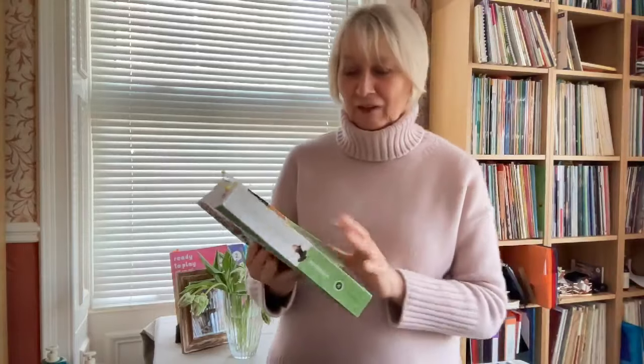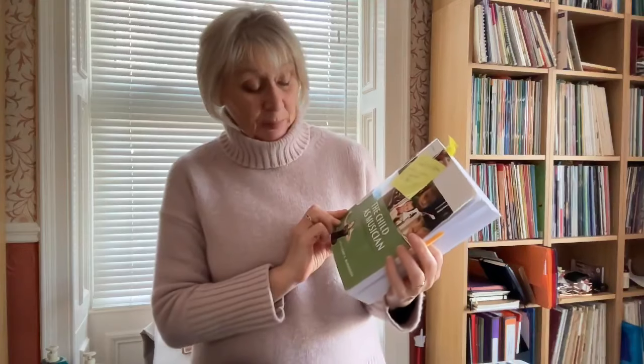Over my Easter holidays I've been doing a bit of research and reading, and one of my favourite books is this book — a wonderful book called The Child as Musician, edited by Professor Gary McPherson. In here is a chapter that I have read on many, many occasions, by Gary McPherson and the late Janet Mills. This time a sentence or two really jumped out at me and stopped me in my tracks, and that is about this idea of rhythm.